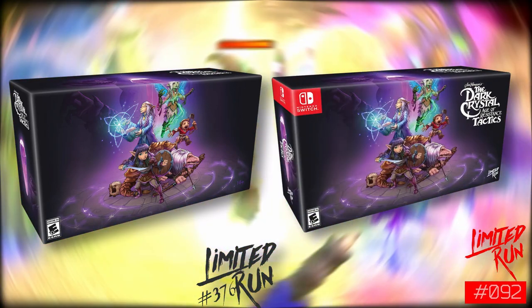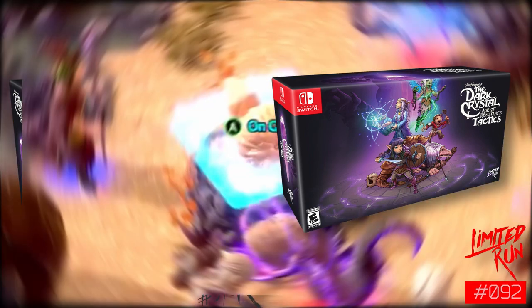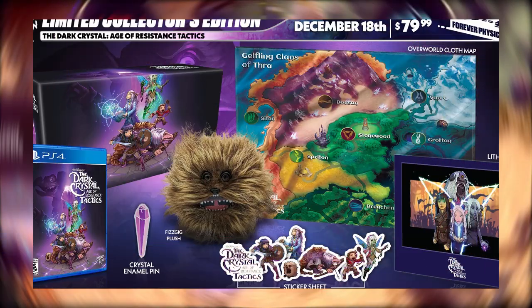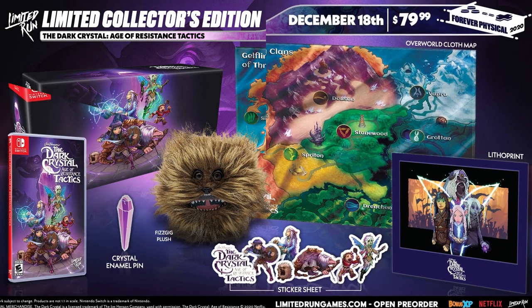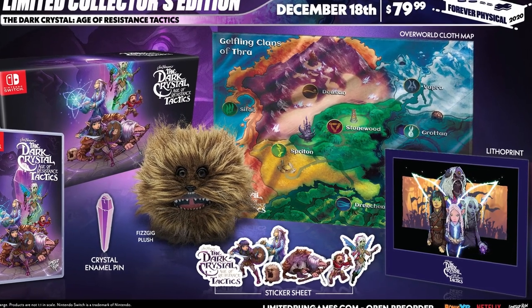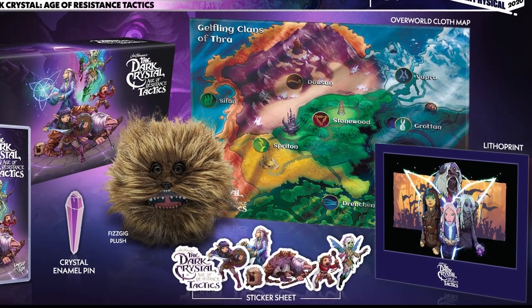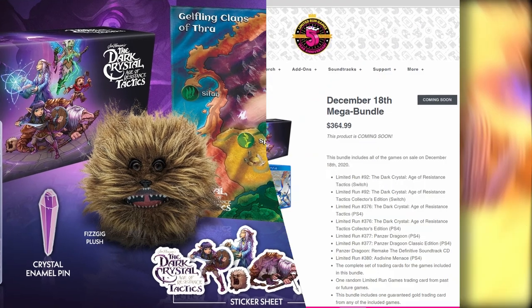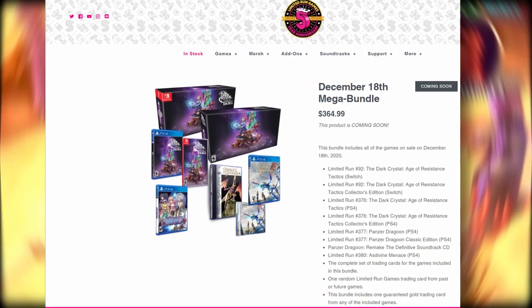The collector's edition will include full color interior art and a booklet, and is limited to only 1,500 copies. The Dark Crystal Age of Resistance Tactics Collector's Edition includes the physical game, the outer box, full color manual, interior art, premium crystal enamel pin, a sticker sheet with seven stickers, overworld's cloth map, adorable Fizz Gig plush, and a Brandon Litho print. All of the above plus more is available in a mega bundle for $364.99, which also comes with other games.